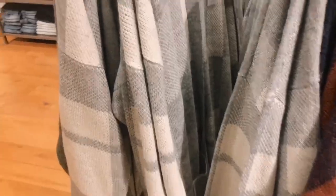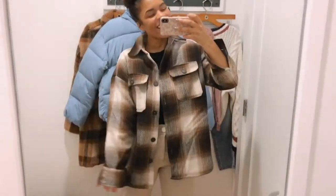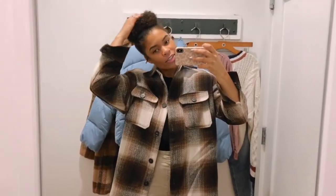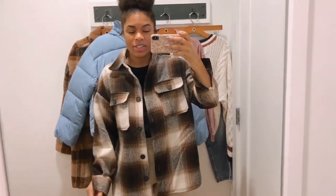Only $59.95 — super cute cardigan. Hey guys, I have a ton of stuff to try on today. I literally haven't been here in like two weeks and I feel like I just pulled the entire store because honestly there's so much stuff.